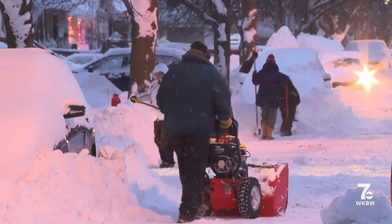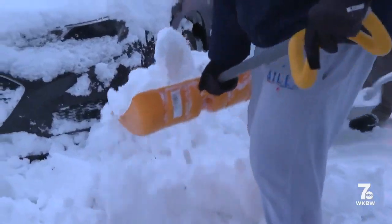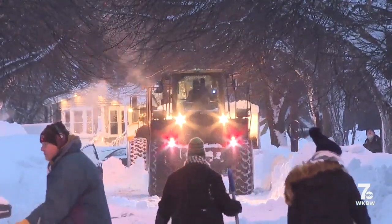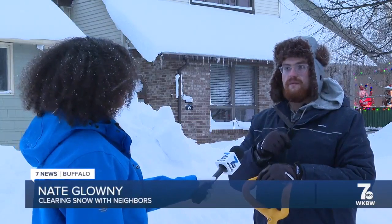Shovels, snowblowers and snow banks stretch up and down South Buffalo's Eaglewood Avenue. And while there are still cars to uncover and work to be done, Nate Glowney says all progress is good progress. Today it wasn't as bad as the past couple of days. I feel like the plows are coming sooner than they did for the last storm. For the last storm, we were stuck here — no plows or anything like that came for a while.